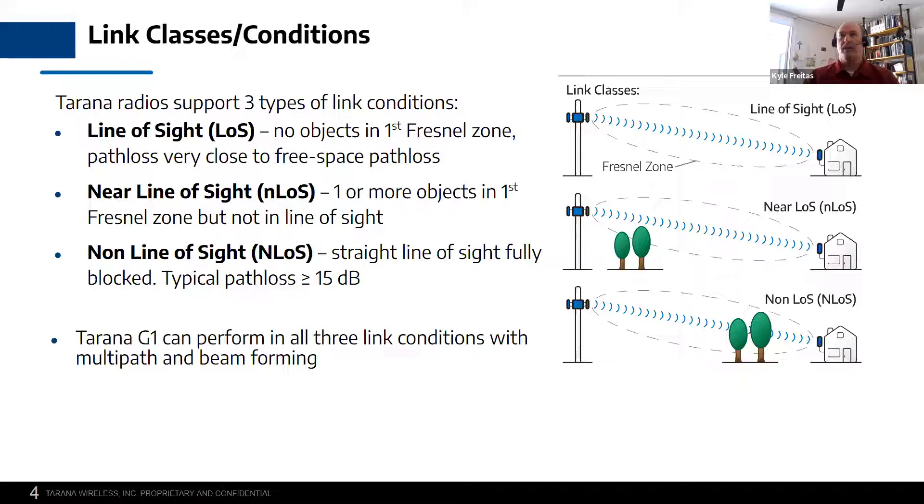Clear line of sight means there's no obstructions in the Fresnel zone, so the radios can link without any obstructions — either moving obstructions or permanent static obstructions in the path. Near line of sight is when there's objects in the path that obstruct part of the Fresnel zone, but it's not a complete obstruction between the radios. Non-line of sight is when, if you were optically looking at the radios, you couldn't see the other side because there's something permanent in front of them that's large enough to obstruct the full Fresnel zone.